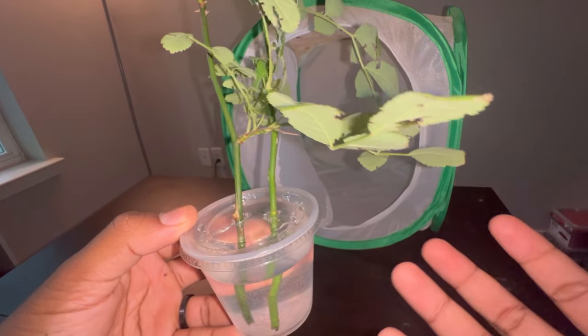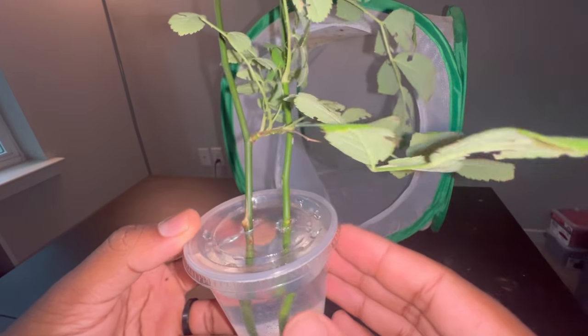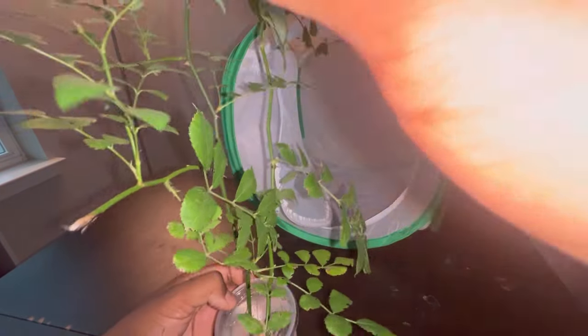Just use the appropriate size container depending on how many stick insects you have. If you have a whole bunch, use a bigger container or multiple containers and just use a lot of plants.